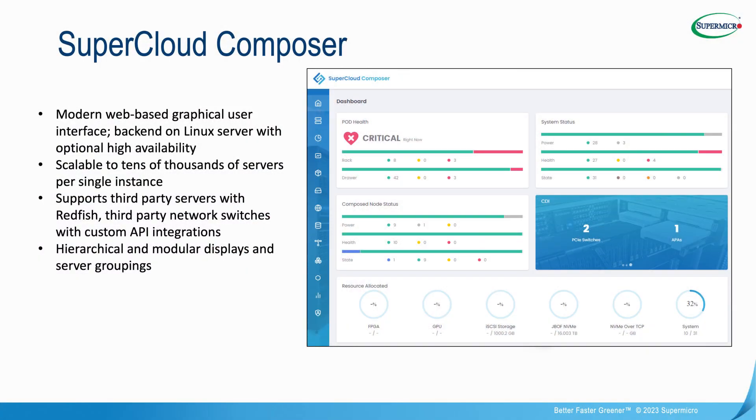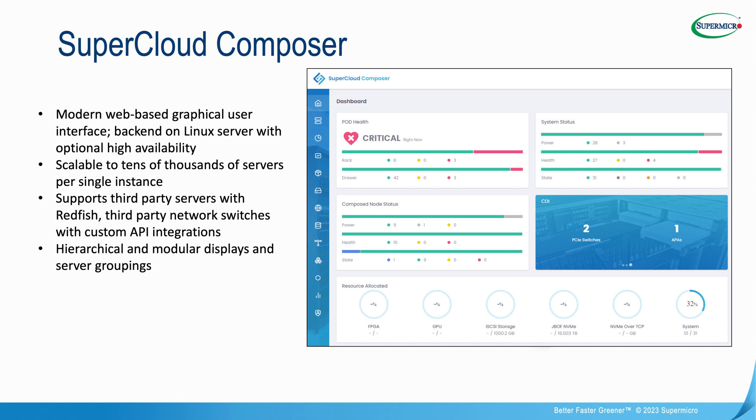We tie into third-party server vendors through industry-standard Redfish APIs. We monitor, manage, and provide lifecycle management, firmware updates, and software management for some of the leading switching vendors. In addition to Supermicro switching, we have a number of our neighbors here in Silicon Valley whose switches we can integrate into our software management.